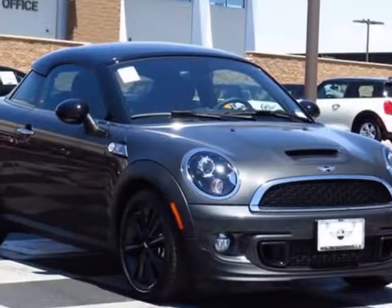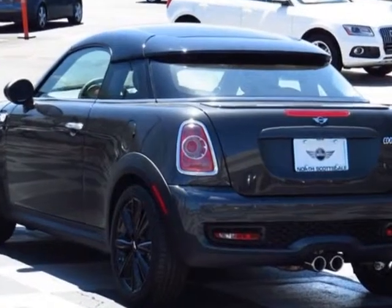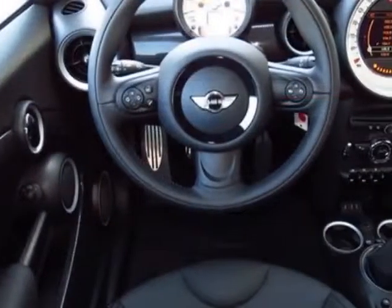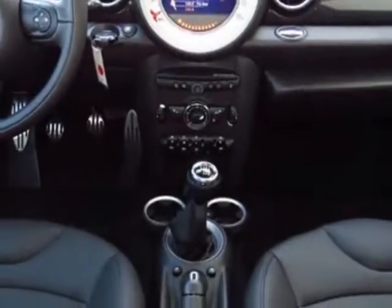Take a look at this new 2014 Mini Cooper Coupe. For your protection, this vehicle has a full factory warranty. This vehicle gets an estimated 26 miles per gallon in the city and an estimated 35 on the highway.